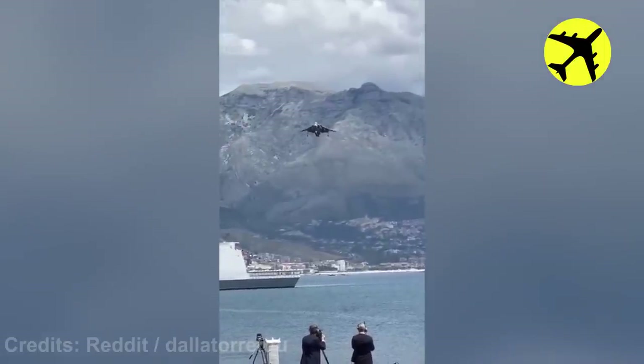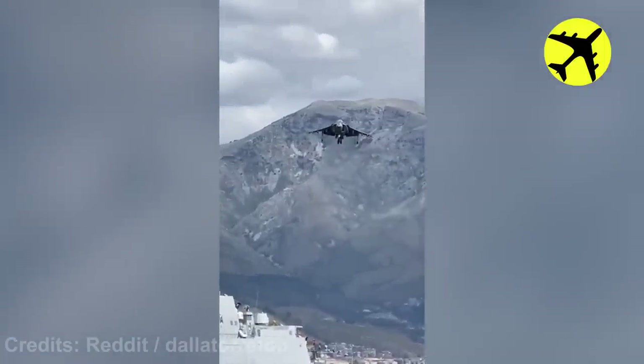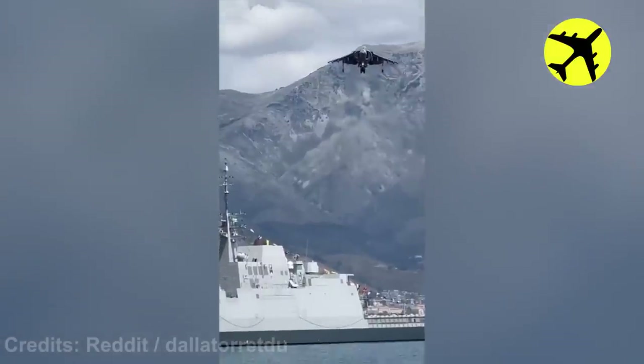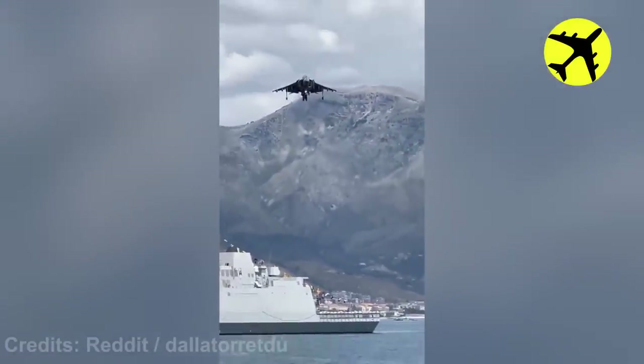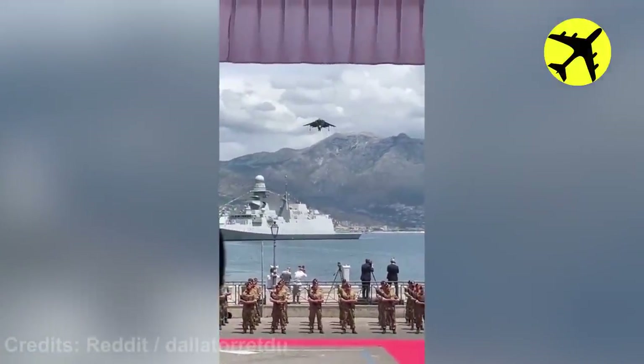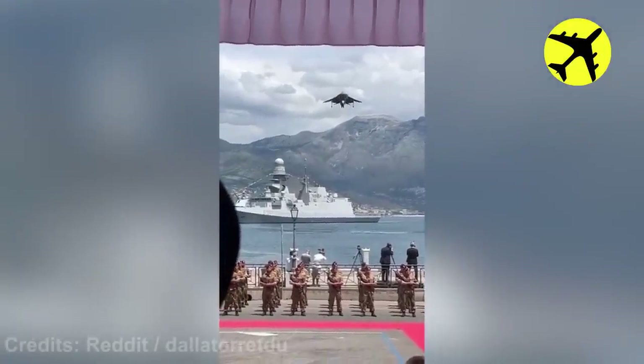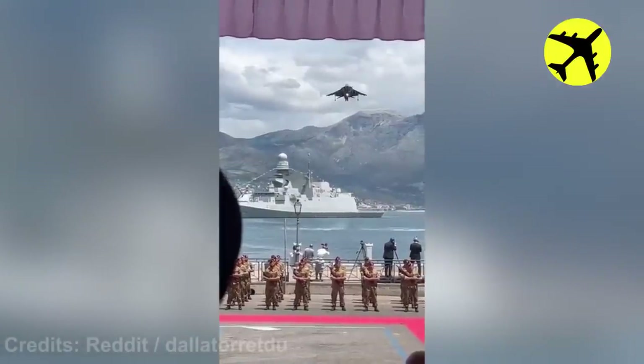This VTOL pilot showing off his hovering skills near a crowd of people.